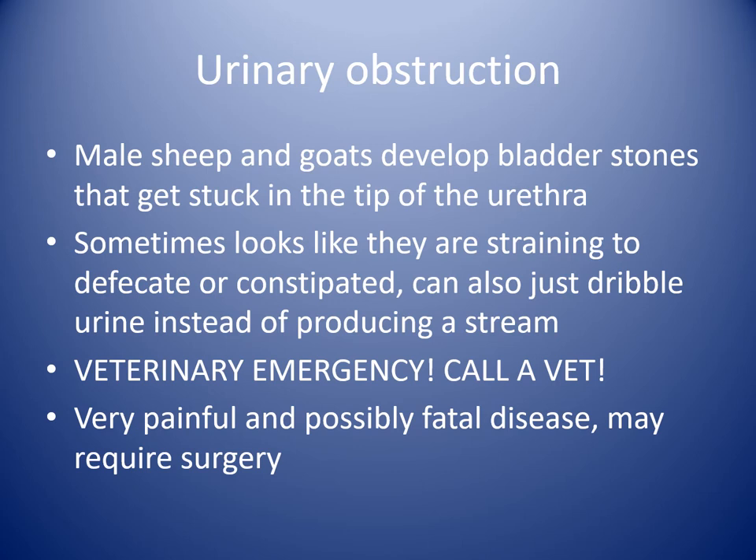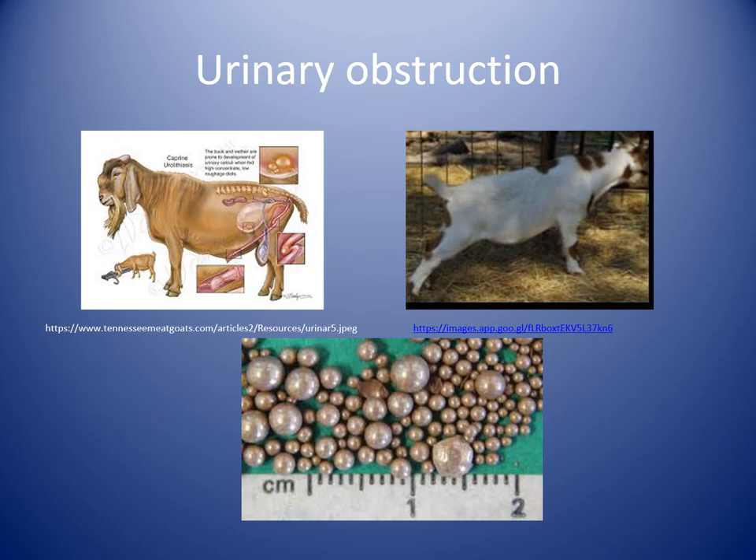This is one of the most common things seen on the mainland. It's not as common here but does happen, as we do import our feed from the mainland. It happens most commonly from dietary reasons, but there are some genetic factors. The photo on the right shows that real stretched-out look — usually they stand with their legs really camped out in front of them, straining. The image on the left shows where the likelihood of those stones getting stuck is — usually at the very tip, what we call the pizzle or urethral process, where the hose narrows dramatically.